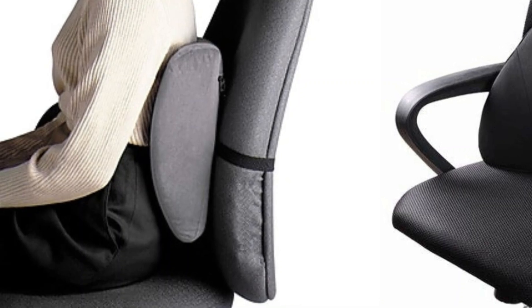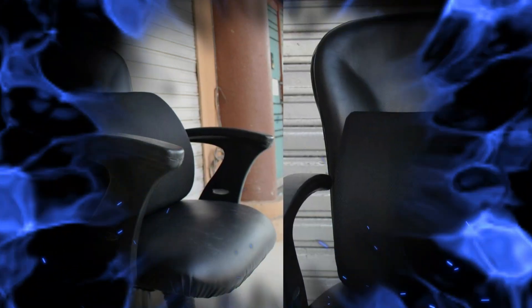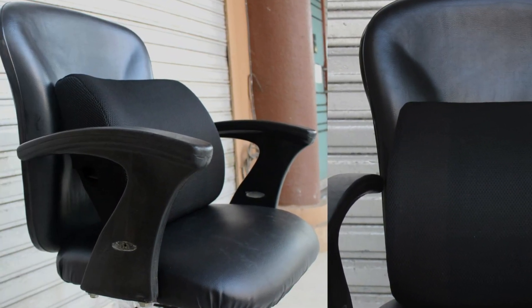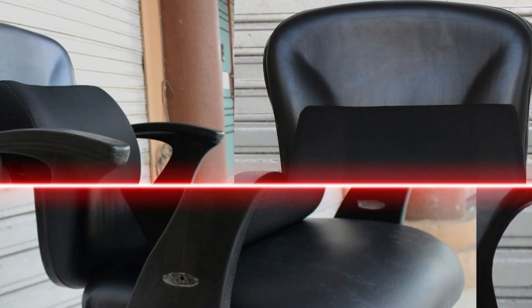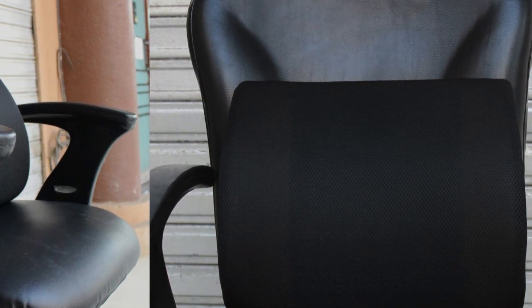Before we start I have a question for you guys. Which best seat cushions are you currently using and which one do you recommend? Let me know in the comments. So let's go for the top 5.